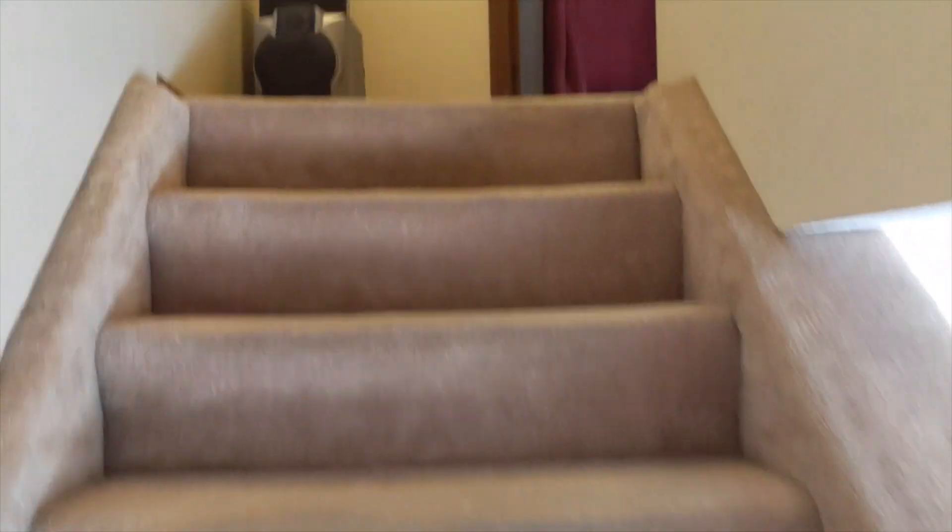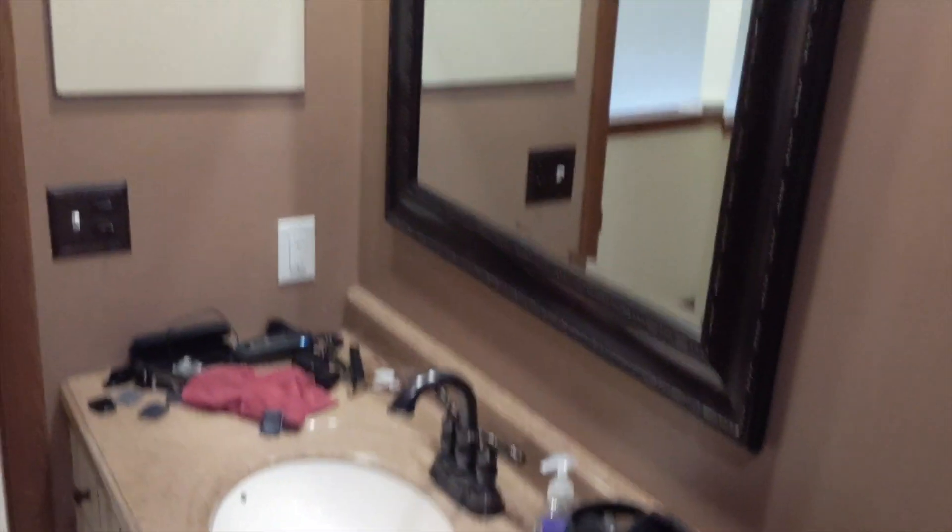We're gonna head upstairs — nice carpeted steps. First stop is our full bathroom with lights and fan. The shower's over here, we've got a toilet of course, and then the whole sink area with plenty of storage under the sink. Next to the mirror, we even have almost a full closet in the bathroom.